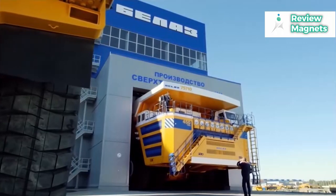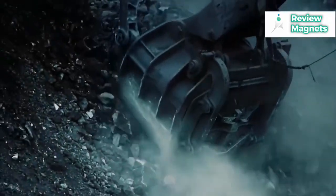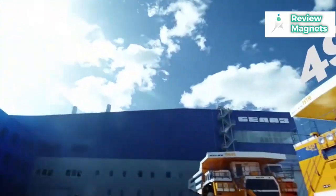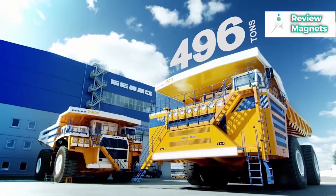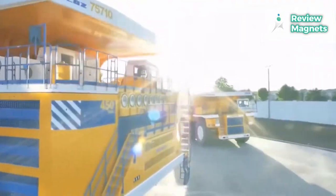It has six times the horsepower of current Formula One racing cars, is longer than two double-decker buses parked end-to-end, and when fully loaded, weighs more than an Airbus A380 passenger plane. If you stood next to one of its eight tires, you could hardly reach halfway up.